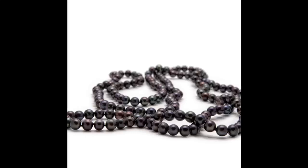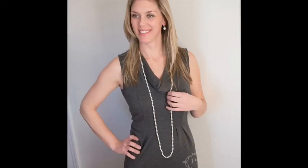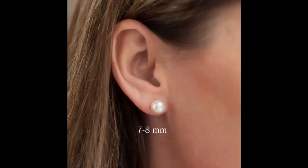It is a fantastic size that really fits all different ages, all different body types, all different styles. It's really what has become the gold standard in pearls for stud earrings, for bracelets, for necklaces. It's an extremely versatile, pretty much every woman needs to own classic pearl size.